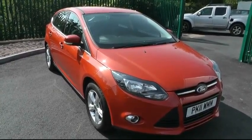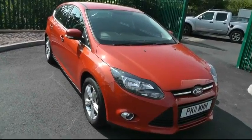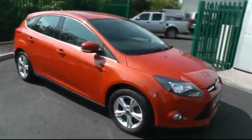A warm welcome to Brindley Nissan in Cannock today. Today we're showing you this most impressive Ford Focus Z-Tec. This particular car is a 1.6 petrol.